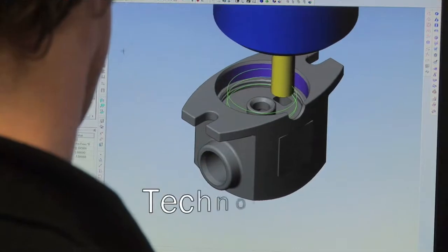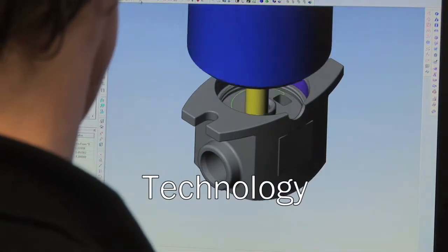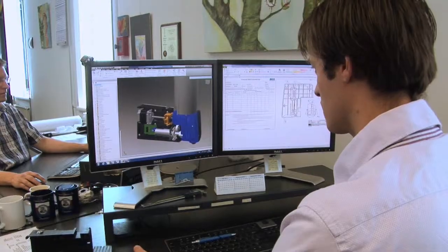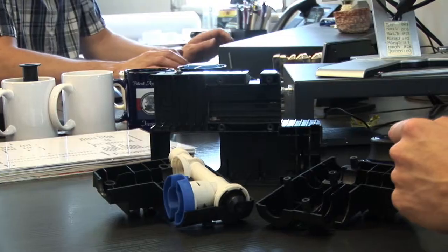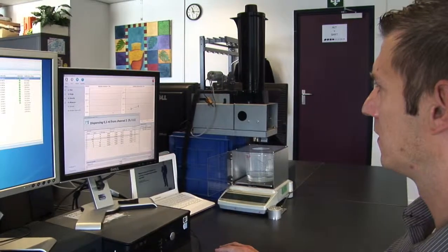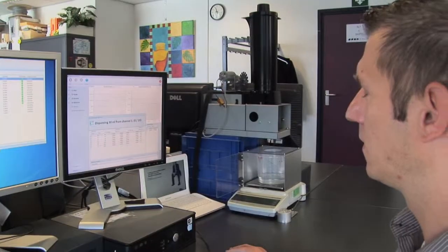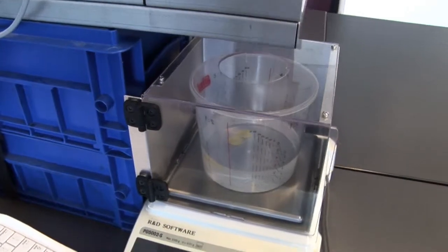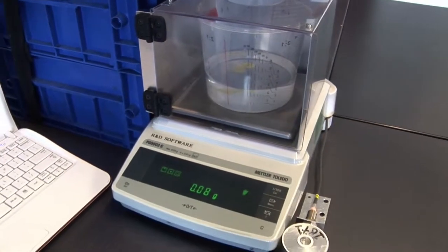Our patented technologies are designed to ensure accurate dispensing and perfect mixing under all circumstances — from small to large quantities, whether manually or fully automated. Without the proper software, the dispenser can't do its job. Our dedicated research and development team develops and tests software of the highest industry standards.